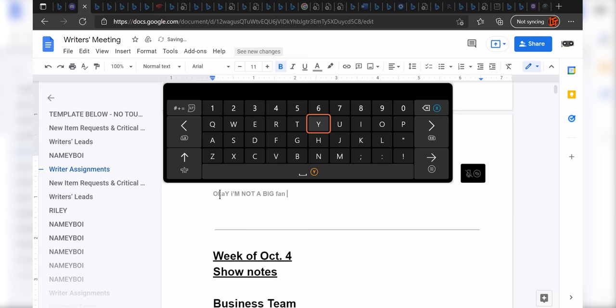Let's fire up some Google Docs here, shall we? I'm not a big fan of this keyboard that just — whoa.